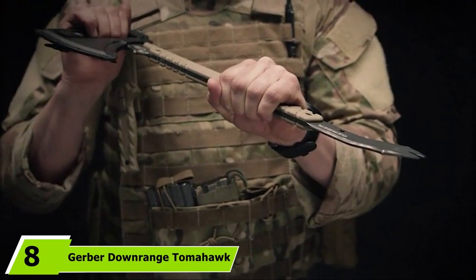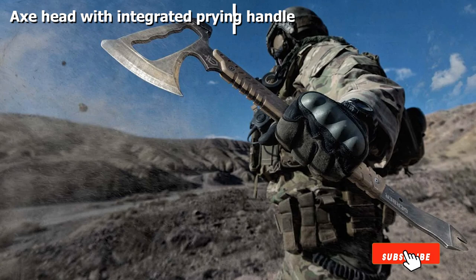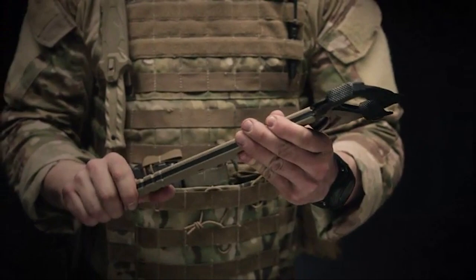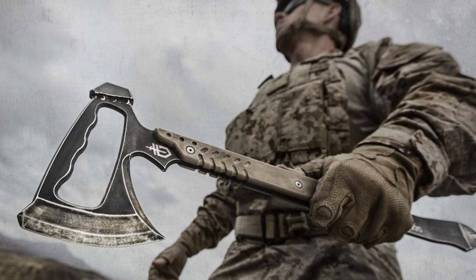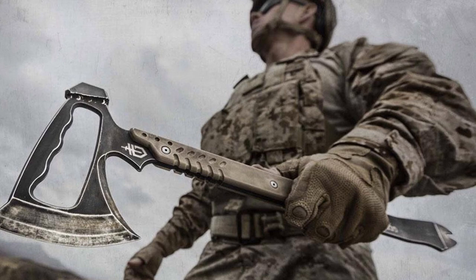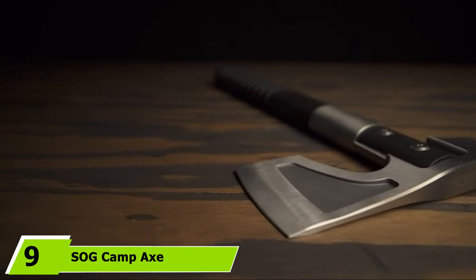The number 8 position is held by the Gerber Downrange Tomahawk. Gerber outdid themselves with this weapon. It has a pry bar on the knob and a handle built into the head, so you don't have to awkwardly fumble for a grip when breaking a door off its hinges. When prying won't do the job, just flip the axe head over and bludgeon your target with the hammer head. If you are in the military or law enforcement, nothing is going to stop you with this in your hand. The sheath that comes with it easily attaches to your gear via MOLLE loops, which is handy when wearing a plate carrier or flak jacket.